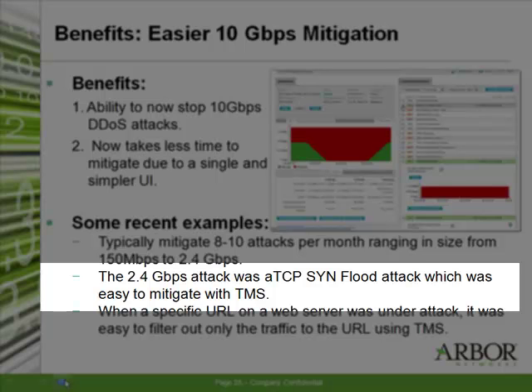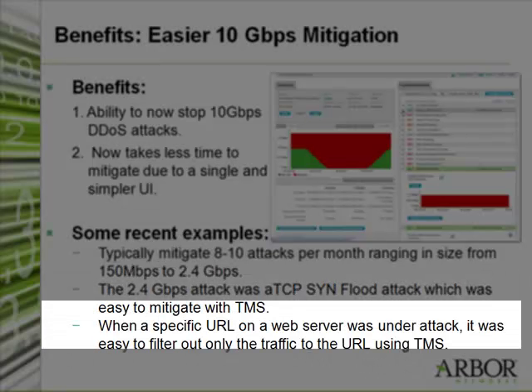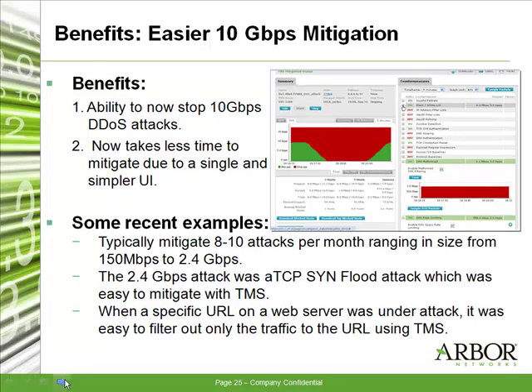There are a number of countermeasures in TMS specifically designed to stop TCP SYN flood attacks. So was it easy to mitigate? Yeah, it was. I also remember a second attack on a certain URL on an existing web server. It was really simple to filter out the specific URL using the different countermeasures available on the TMS box. That was really simple and very effective.